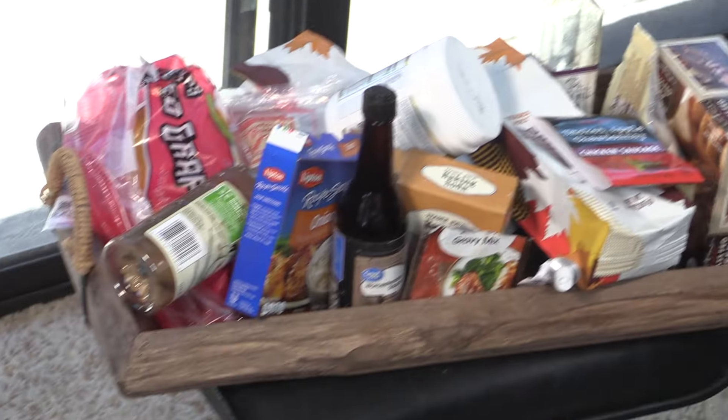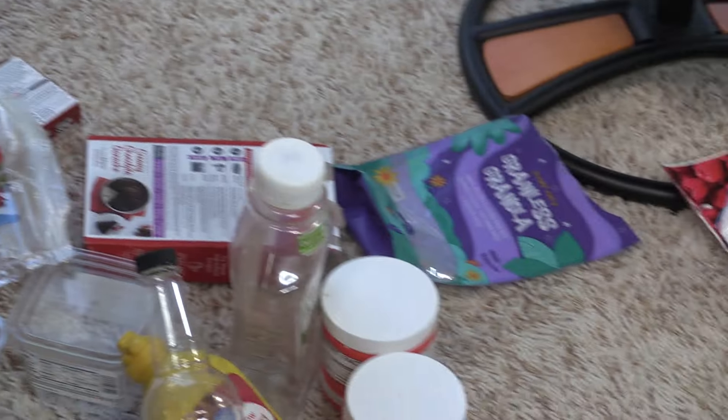Hi everyone, welcome to A Kitchen Empties. I haven't done one of these in eons, so I have a lot. You would not believe — maybe I'll film and show you how much I have. I have a tray full right here, and then I have different categories lumped all over the place. So we'll start off with the kitchen, and we'll start off with somewhat healthier.